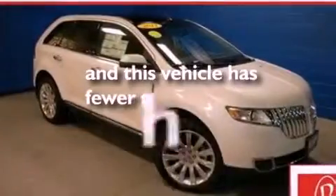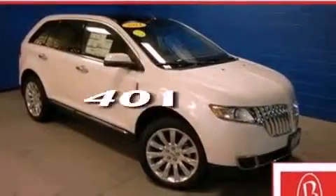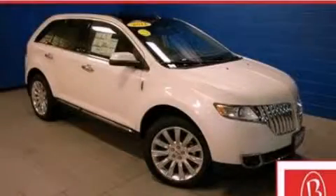This vehicle has fewer than 1,000 miles on the odometer. Stop by today and test drive this automobile for yourself.